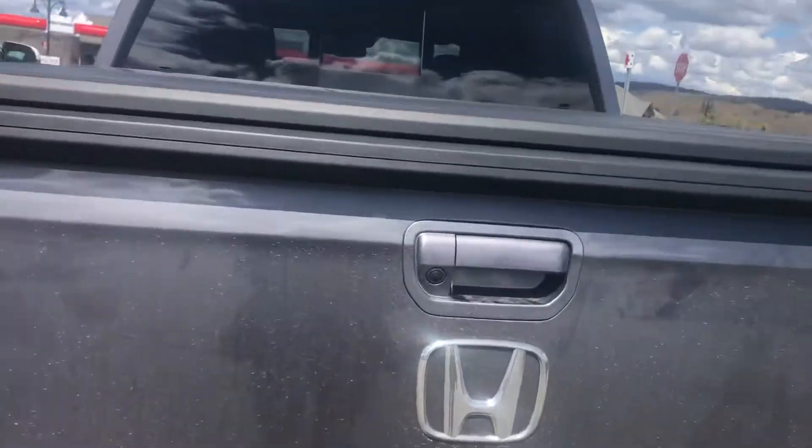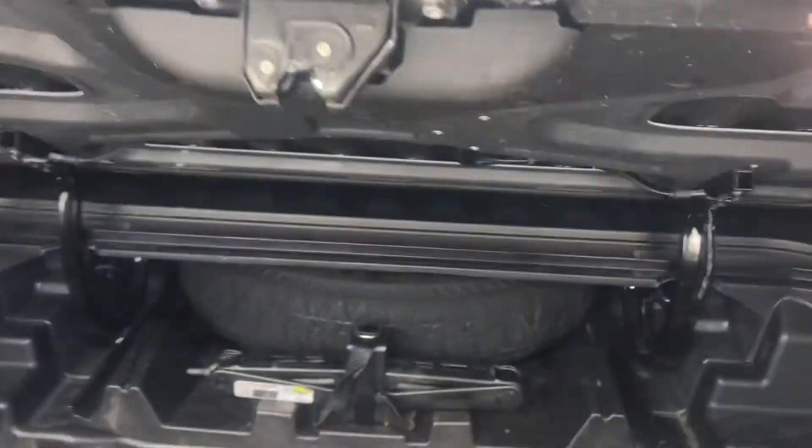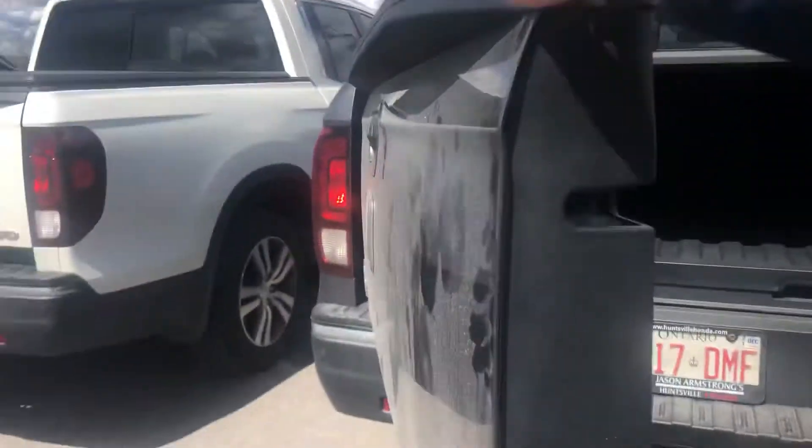Opening up the trunk for you, take a look. It's in good condition. There's extra storage here and where you'll find your donut. And of course, this one also opens both ways.